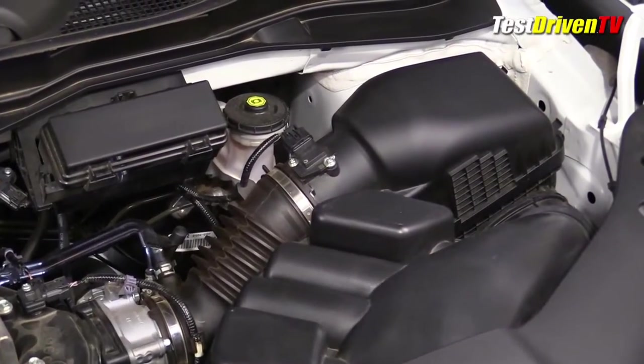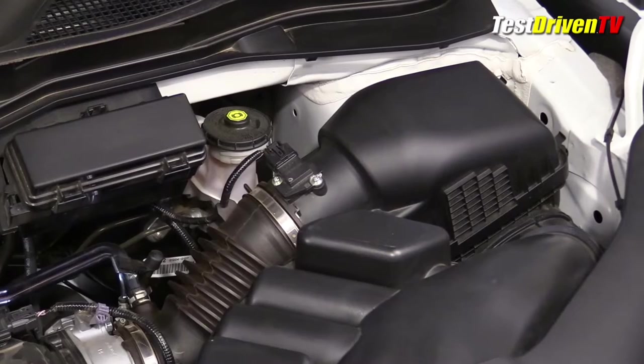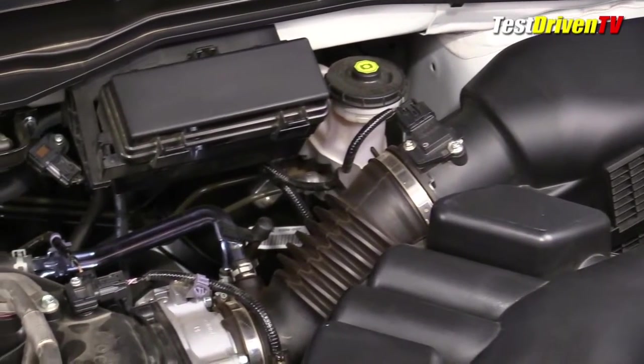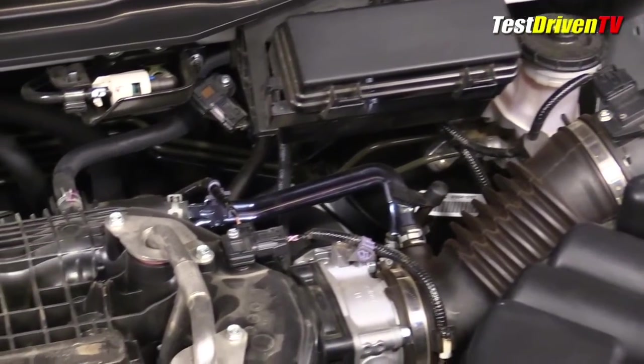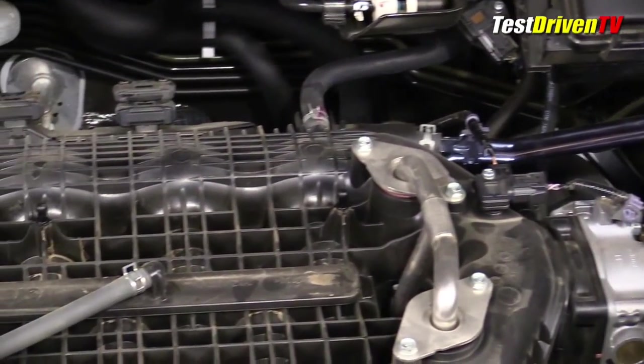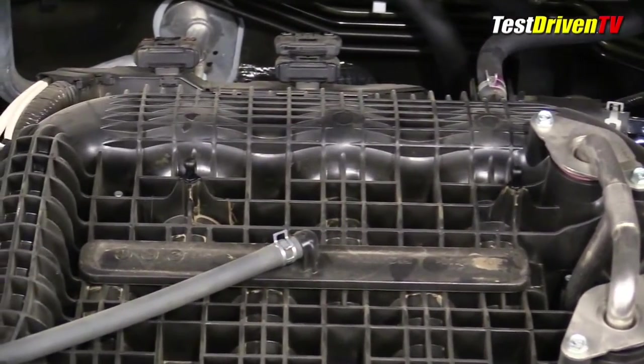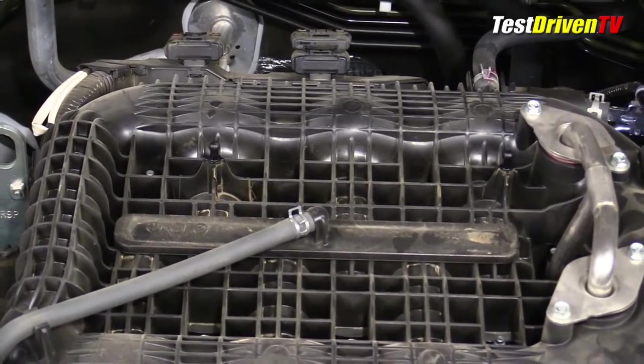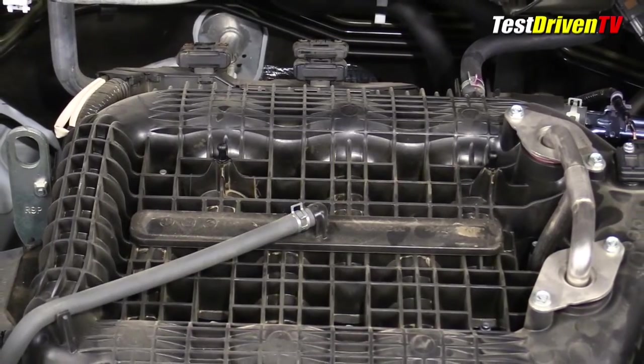Following the airflow, the intake charge comes in through a medium-sized filter box on the driver side of the engine bay and directly into a single throat throttle body. From here it makes its way into each cylinder through a plastic composite intake manifold. Because the engine features direct fuel injection, there's little to see in the way of a fuel system as much of it is hidden away under the valve covers and intake apparatus.